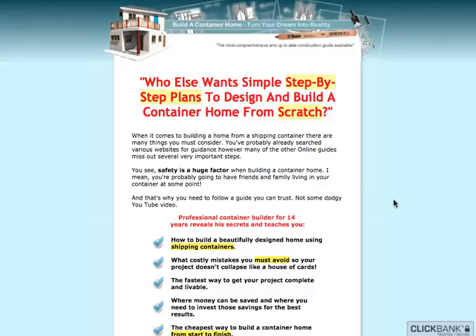Today we're going to talk about buildacontainerhome.com. A lot of people right now are looking for alternatives to build their house without really losing money, while at the same time building a structure that is really stable and also lasts a very long time. One of the common uses right now for building houses are containers.